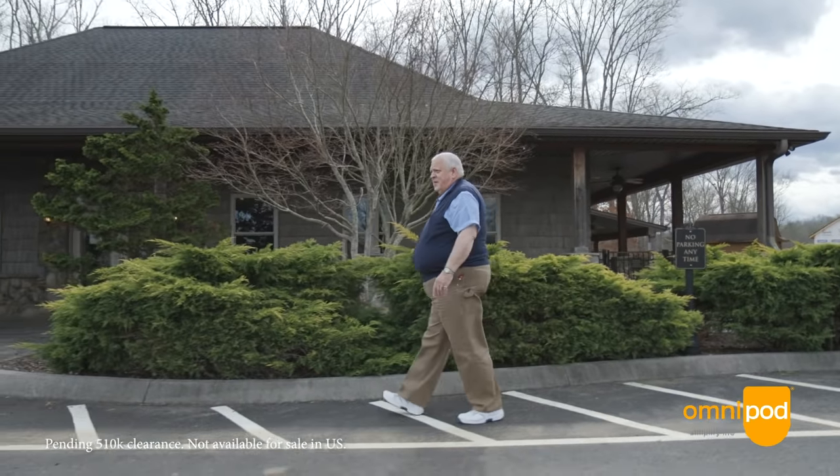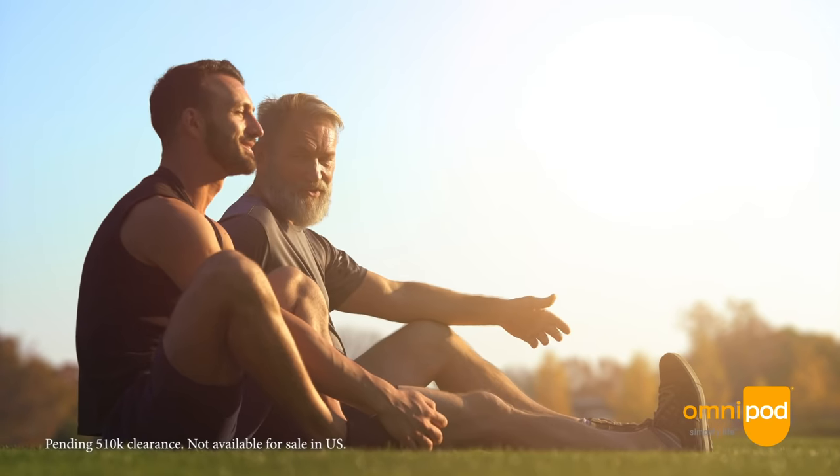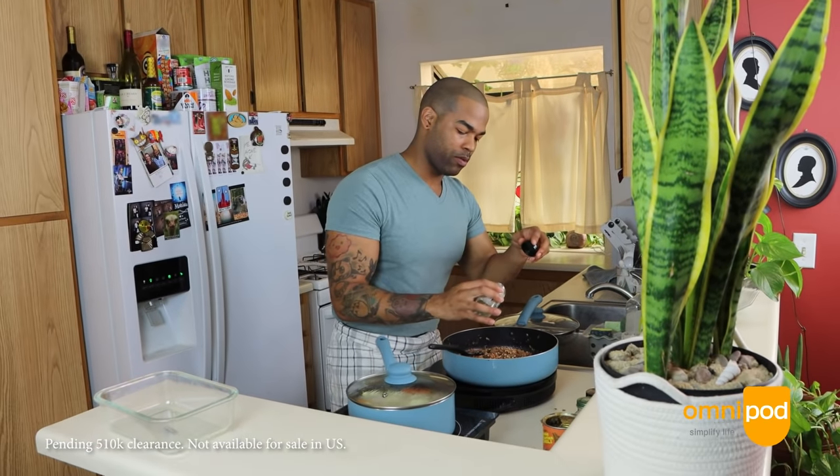Omnipod 5 is really a game changer. It's all fully on-body — it's a pump that we call the pod, and a CGM, Dexcom G6, that sends your glucose values to the pod every five minutes, making insulin adjustments: correcting for highs, suspending if you're low, making corrections for you so that you think less about your diabetes.